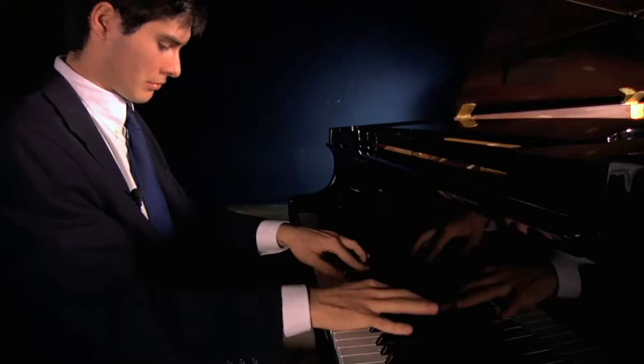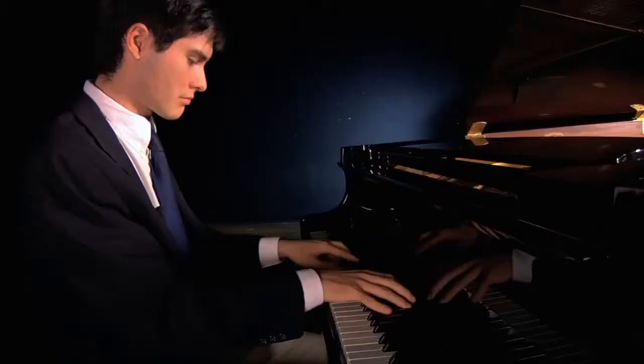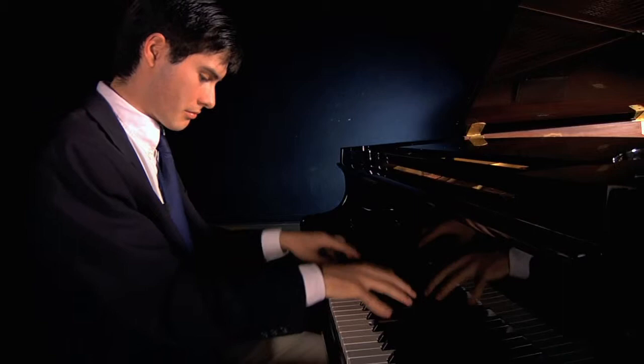My name is Jared Bartolomeo. I'm a fifth year student in Civil Engineering at the University of California, Irvine. And when I'm not studying or working on design projects, I'm playing ragtime piano.